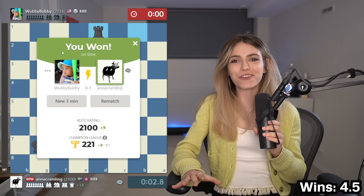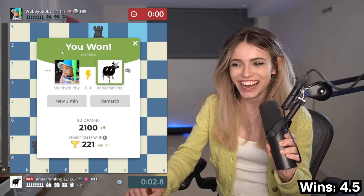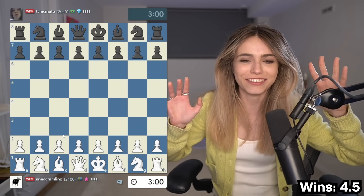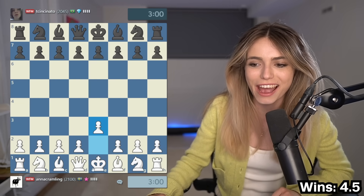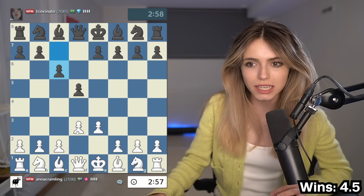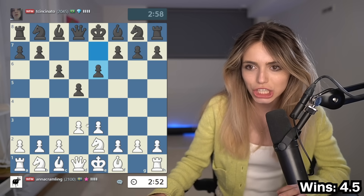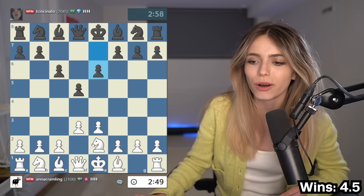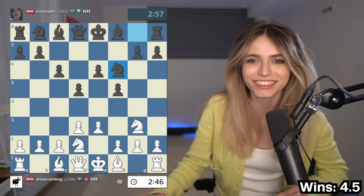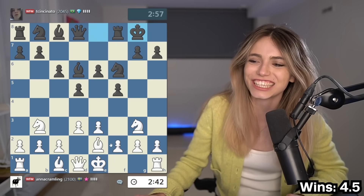We are four and a half points out of five games with the cow. This is actually crazy. I just got back to 2100 with the cow — this is actually insane. I'm not leaving until I lose a game, and right now with the cow, it feels impossible. Let's go for the next one. I'm playing a WFM — we have the same title. She seems to be from Brazil. Let's see how this goes. She's probably never seen the cow opening. Let's get the bishop out.